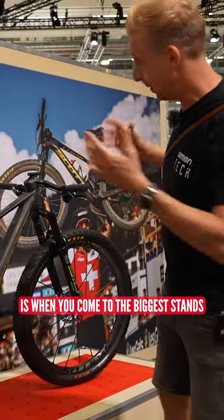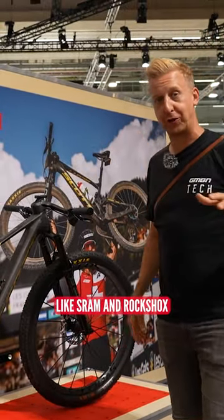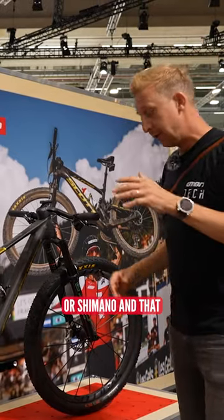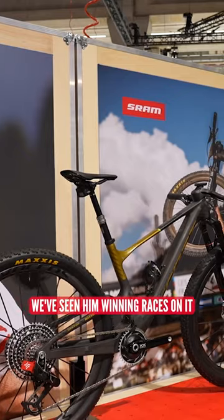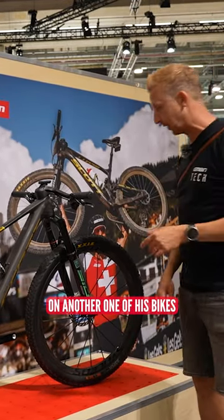One of the coolest things about Eurobike is when you come to the bigger stands like SRAM and RockShox or Shimano, you start seeing the pro's bikes. This one belongs to Nino Schurter, of course. We've seen him winning races on it, and look, there he is on another one of his bikes.